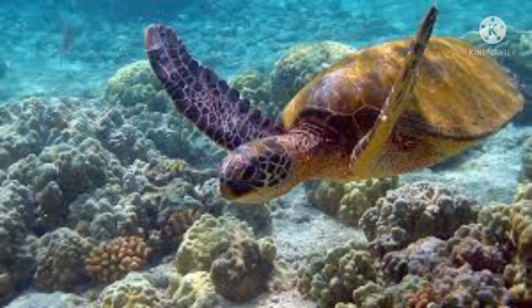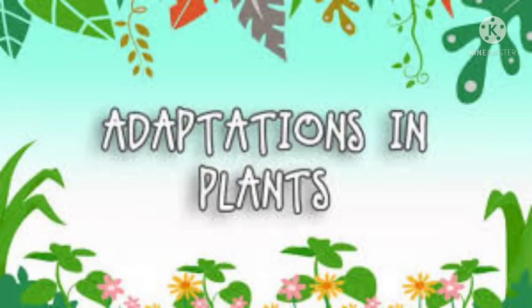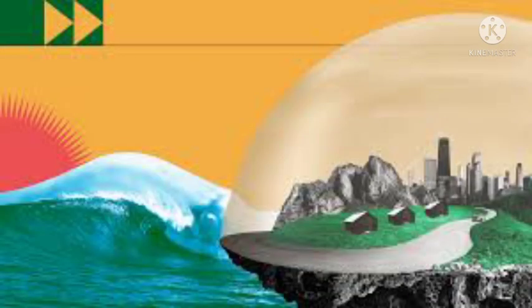The most obvious of these adaptations are physical ones that affect the shape or structure of an animal's body. Equally important, although often less conspicuous, are adaptations that affect behavior and body processes. Together, these different adaptations allow each species to pursue a distinctive way of life.